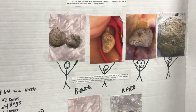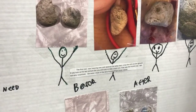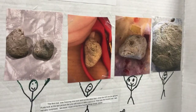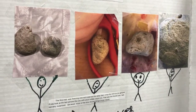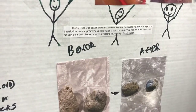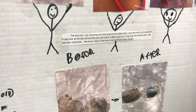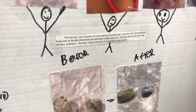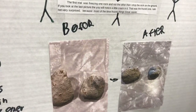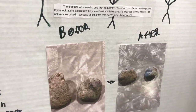The first trial was freezing one rock and not the other. Then I dropped the rock on the ground. If you look at the last picture, you will notice a little crack in it. That was the frozen one. I'm not very surprised because most of the time frozen things break easier. These pictures show what the rocks first looked like and then after all the experiments.